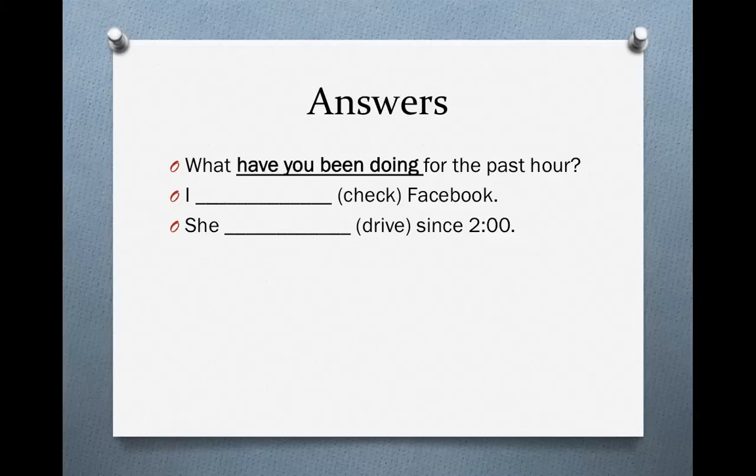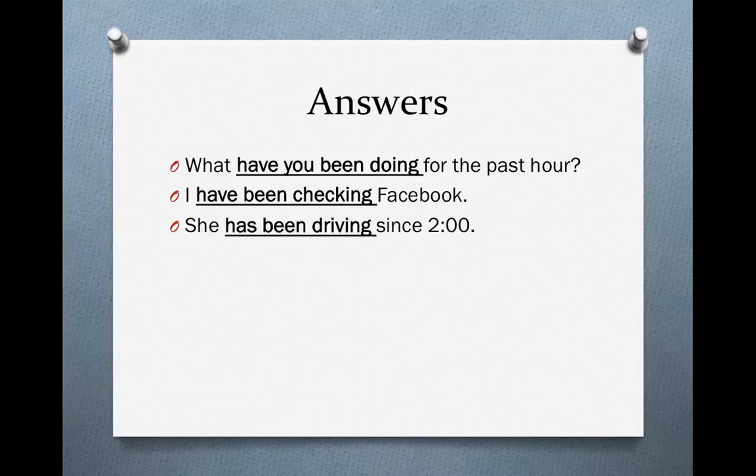Let's look at our answers. First one: 'What have you been doing for the past hour?' To make a question, it's just the same as the present perfect — we take the has or have auxiliary verb and place it in front of the subject. Next: 'I have been checking Facebook' — have, plus been, plus the ing form of the verb. And finally: 'She has been driving since 2 o'clock.' Notice how driving is spelled — we drop the e and add ing.